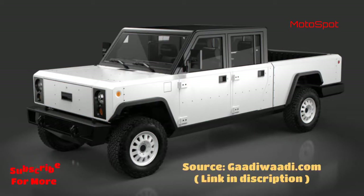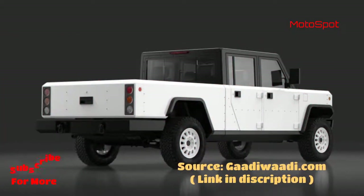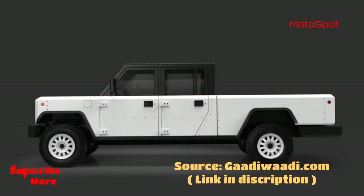Bollinger Motors has revealed the production version of its B1 and B2 classic off-roader styled electric SUVs, and they carry a price of US$125,000 for the entry-level model.